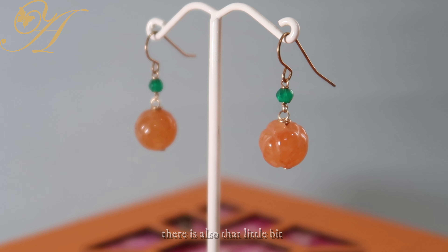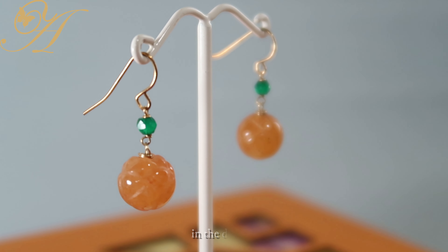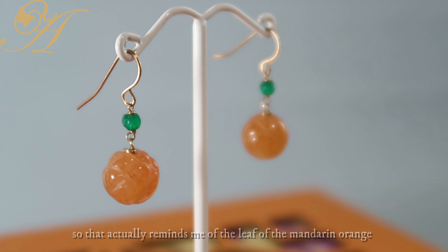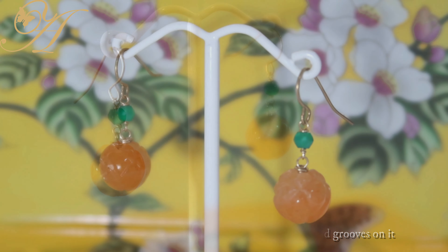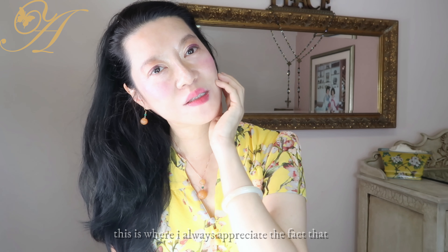I also love the attention to detail because if you look at it closely, there's also a little bit of emerald green jade in the design, which actually reminds me of the leaf of the mandarin orange. The mandarin oranges also have some carvings and grooves on them, which makes it really interesting.